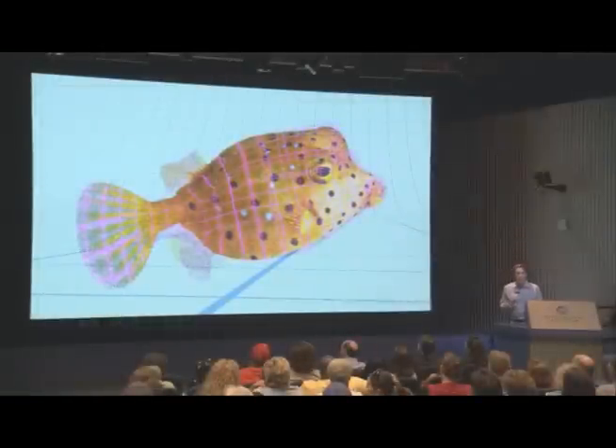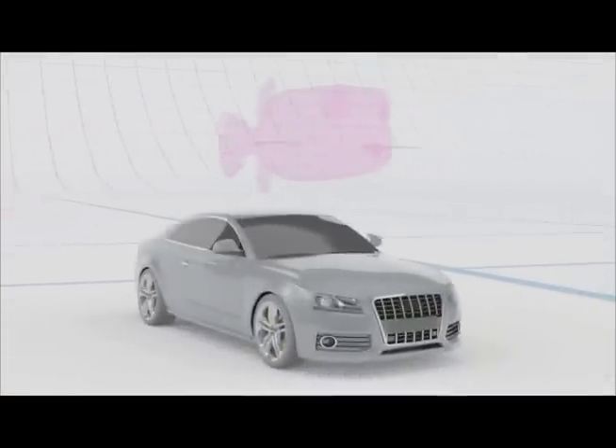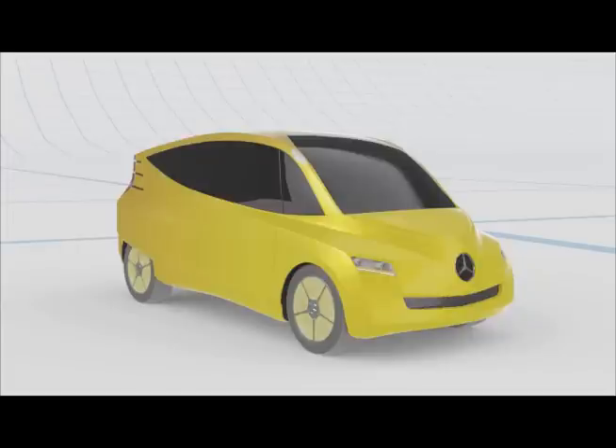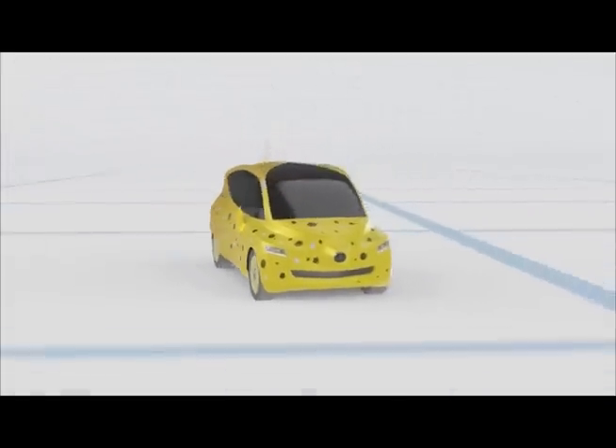Dieter Gertler was challenged by his bosses at a German car company to create an extremely aerodynamic car, and he borrowed the shape and body design of a boxfish for inspiration to create a vehicle that travels 84 miles on a single gallon of fuel. These, and other stories, provide concrete examples of animal-inspired inventions that help us tackle carbon pollution.